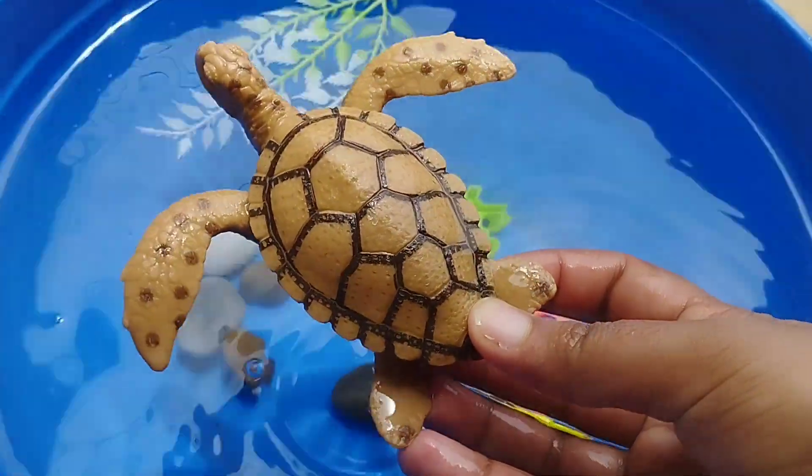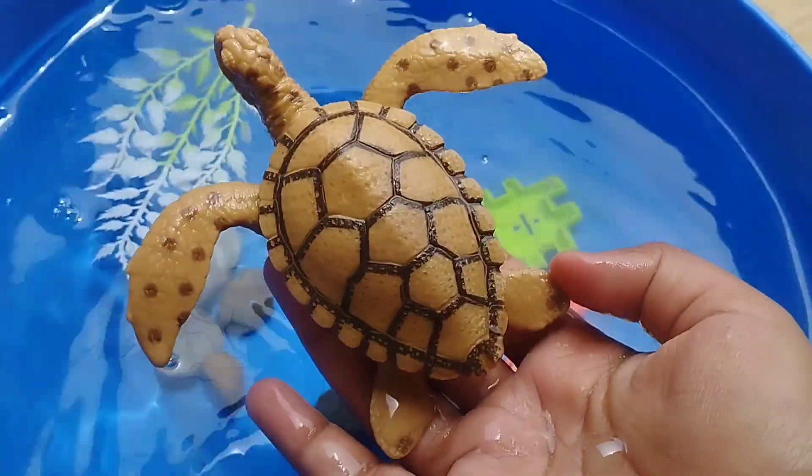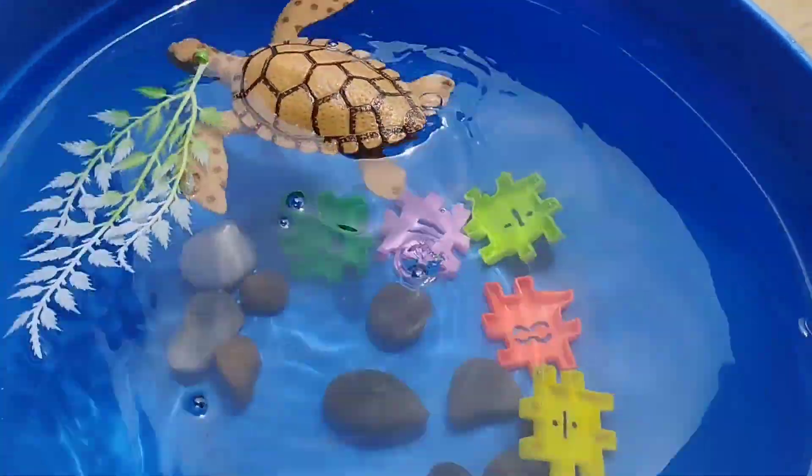The first sea animal is a sea turtle. This is a sea turtle. A sea turtle.